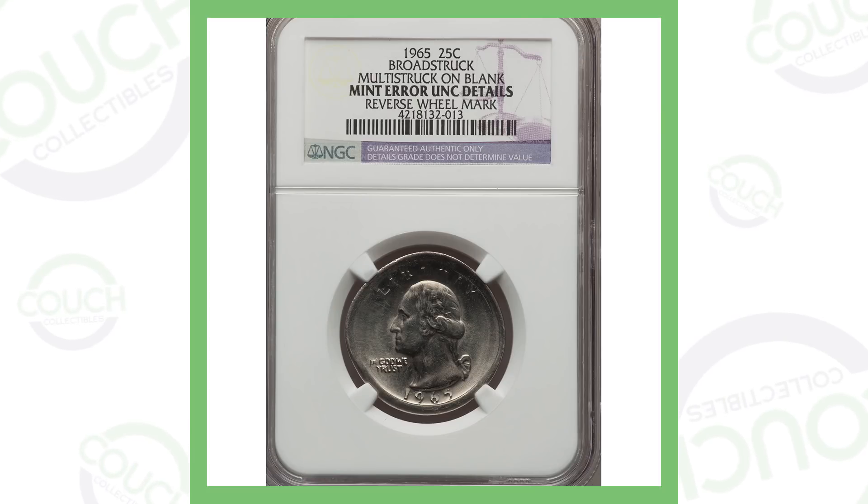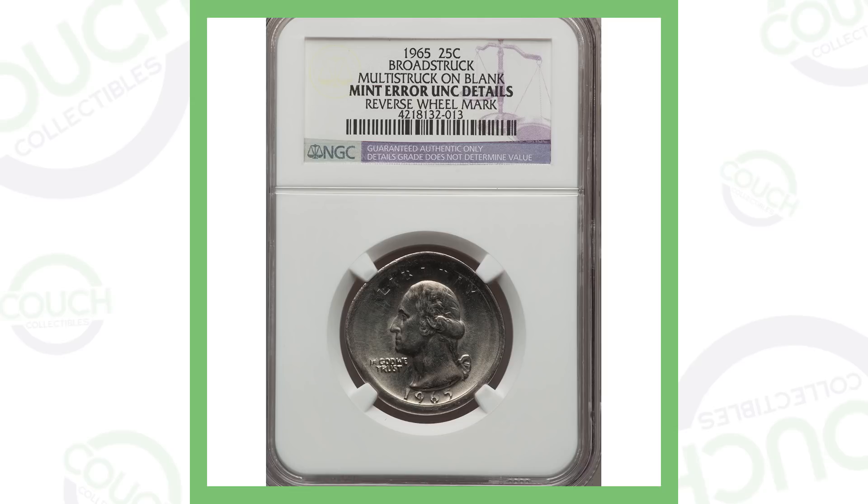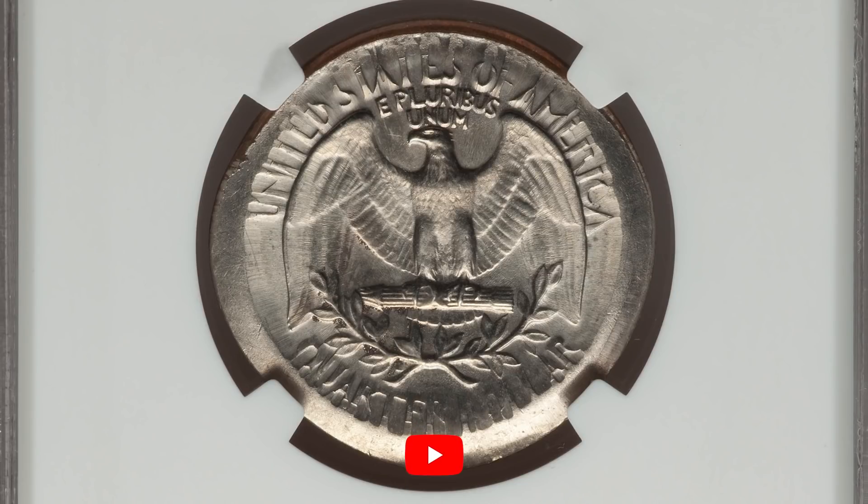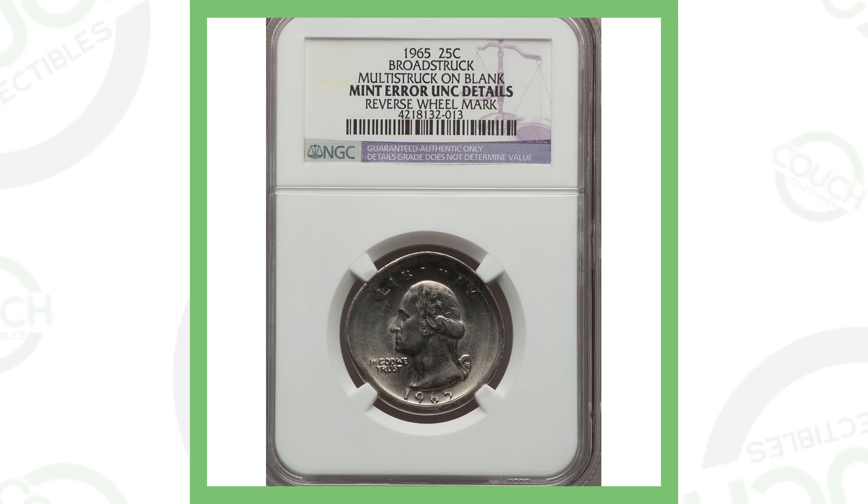First up, this one isn't the most valuable in the video but it's a pretty easy error to look for. This is a broad struck coin — you can see that taking place all around the rim of the coin, both on the obverse (front) and on the reverse (back) of the quarter. This quarter sold for over $45, so not a lot of money, but it's worth a lot more than a quarter.